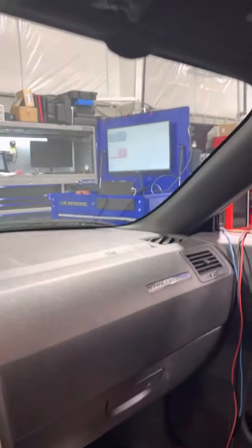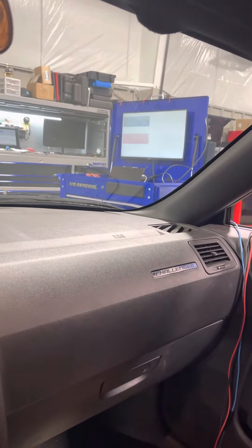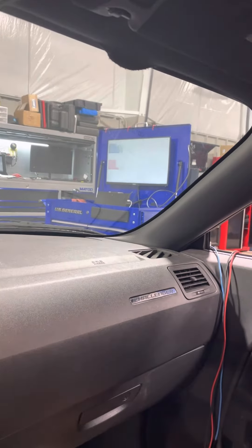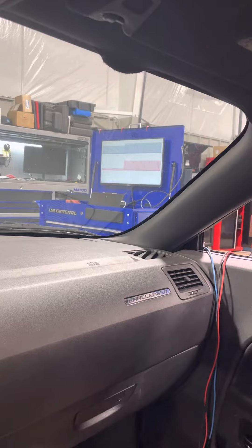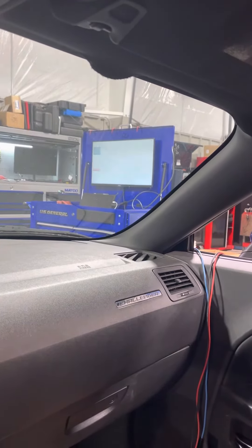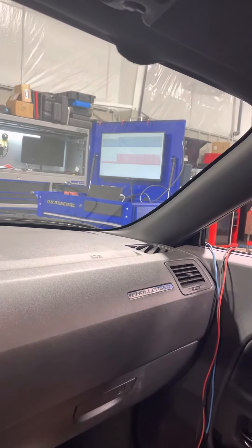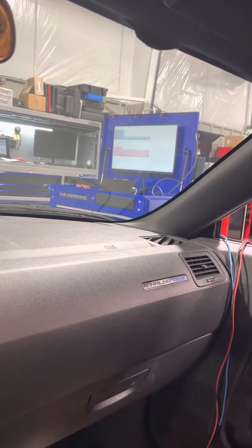I'm just showing right here on the lab scope. I'm hooked up to the switch ground — it's a two-wire switch — and turning the cruise on works, and as you can see, the scope reacts to an on command. The decel works.